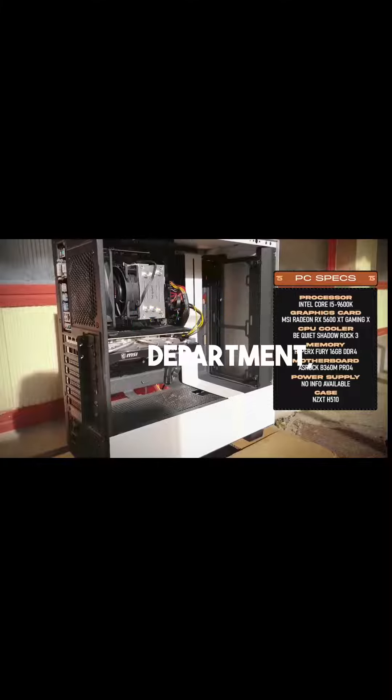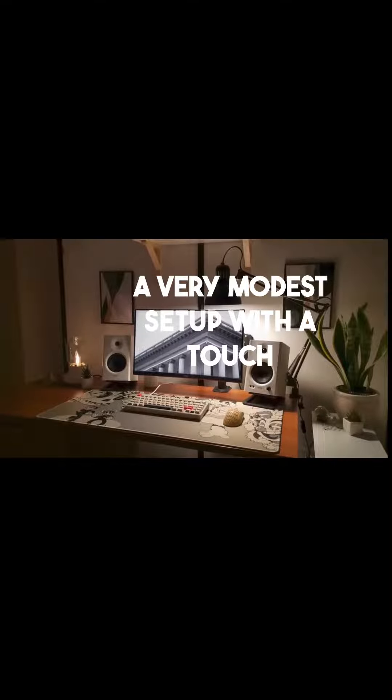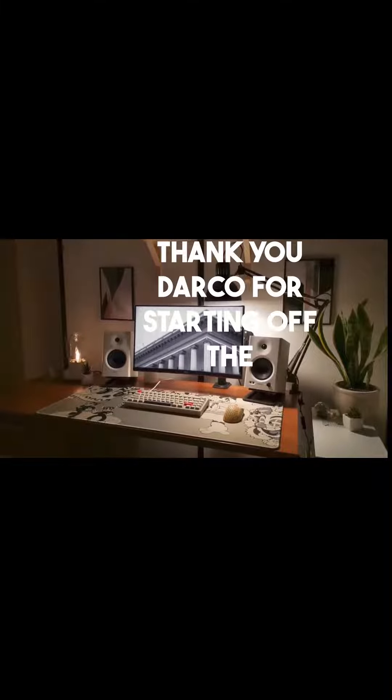It might be lacking in the aesthetics department, but it doesn't really matter considering the PC is tucked away in the corner anyways. A very modest setup with a touch of personality. Thank you Darko for starting off the show.